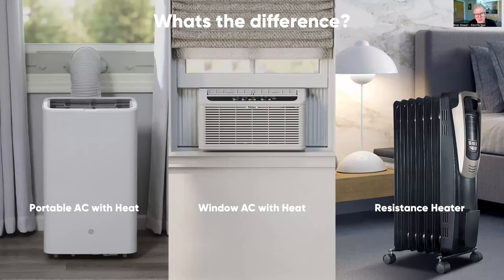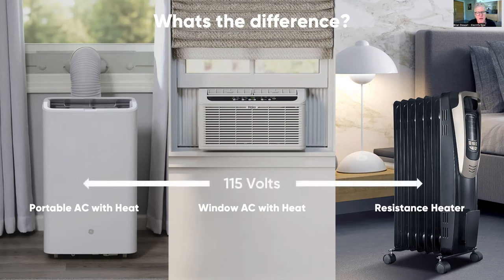We want to start high level because it's important to understand the difference between device categories. These portable units are also called portable air conditioners — the ones we're talking about today are portable air conditioners with heat, because we're interested in units that do both. There are also window air conditioners and window air conditioners with heat, and resistance heaters. Everything we're comparing runs on 115 volts. Today we're talking about things you can purchase online or at a store, take home, plug in, and use — no wiring required.